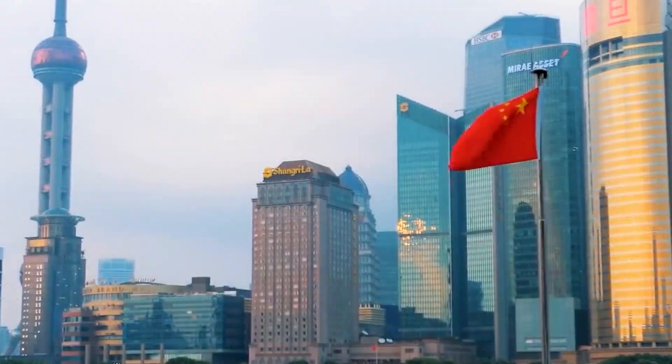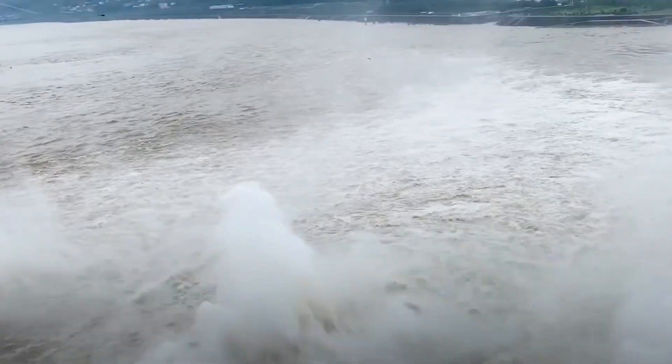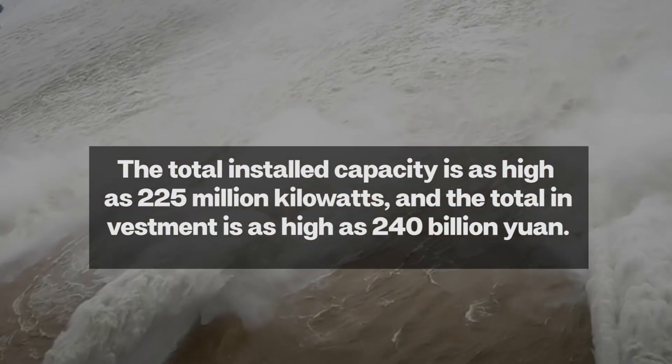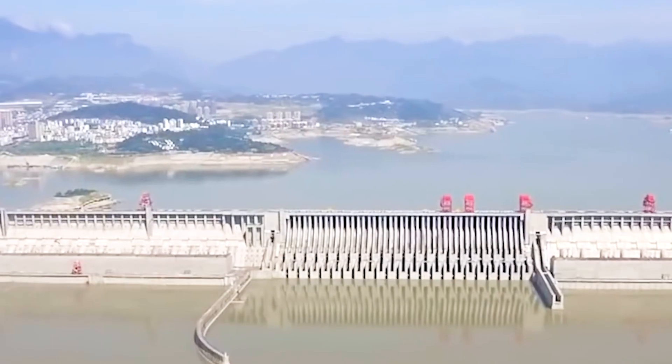Today, the Super Dam — consisting of a dam, reservoir, power station, and ship locks — not only controls the flood disasters in the Yangtze River basin but also generates approximately 1 trillion kilowatt-hours of electricity for China each year.